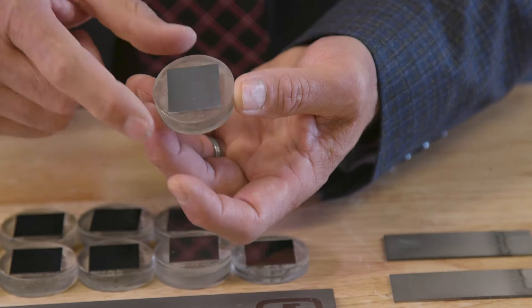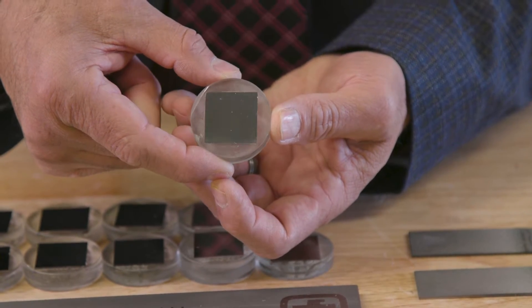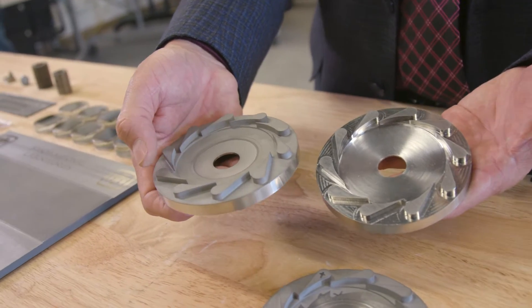In our case we wanted to make something different. We wanted to end up with a product that even before we're done with the project, we're ready to start commercializing these parts.